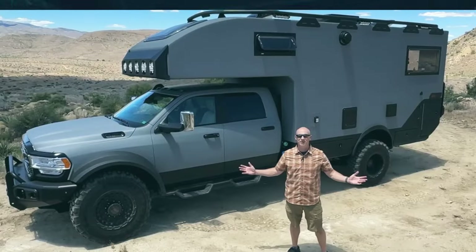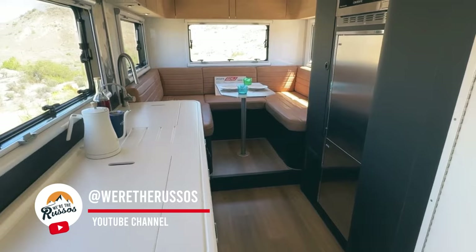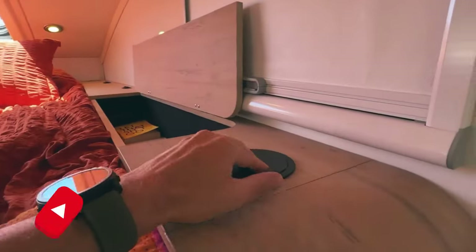This expedition vehicle behind me is the GXV Hilt by Storyteller Overland. Today, I'm going to give you a full tour, inside and out, of this Super C RV.